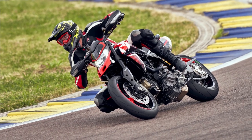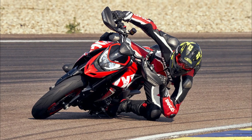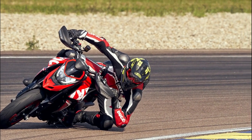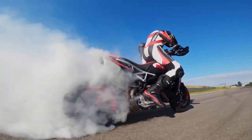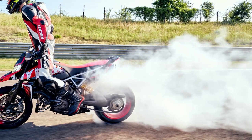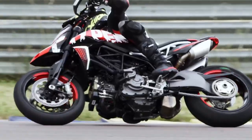The Sport riding mode is suitable for sport-style riding on winding roads or on the track, and delivers the full 114 horsepower of the Ducati twin-cylinder engine according to a performance-oriented electronic setup. The Touring riding mode is ideal for in-town and out-of-town outings and for those who prefer a smooth ride; the 114 horsepower of the Ducati twin are delivered according to a more safety-oriented electronic setup.